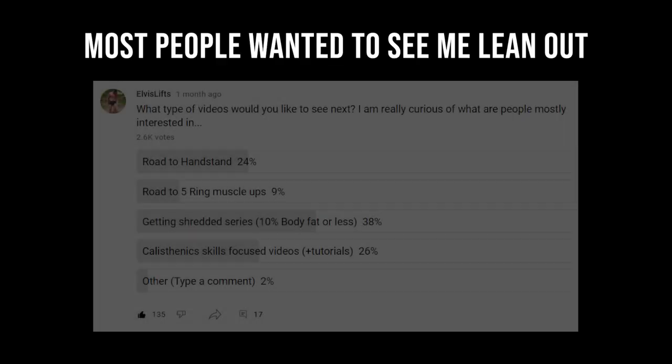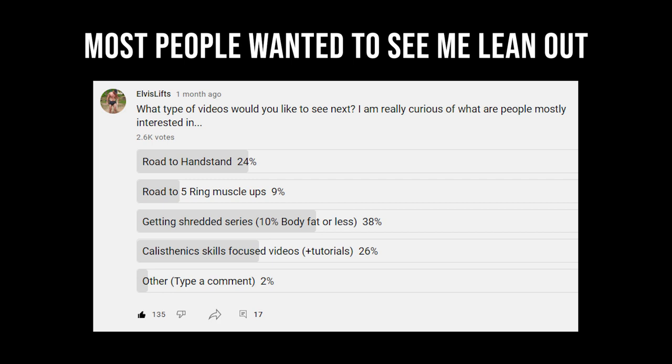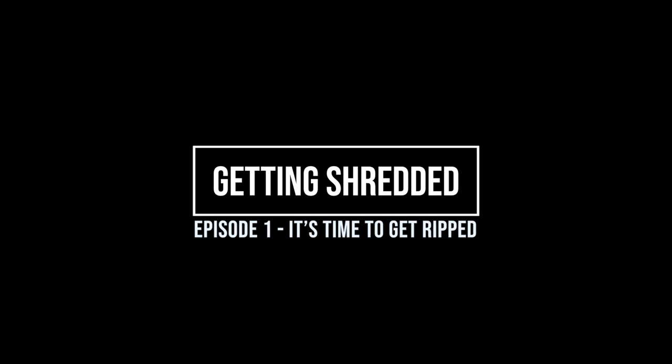It's time to get ripped. Recently I created a poll and asked you guys what you would like to see. Most people wanted to see me lean out — 2,600 votes in total — and 'Getting Shredded Series: 10% body fat or less' was the most popular at 38%. Next was calisthenics skills focused videos and tutorials, and also quite popular was Road to Handstand. So I will try to implement various calisthenics skills in this video series. Getting Shredded, Episode 1.